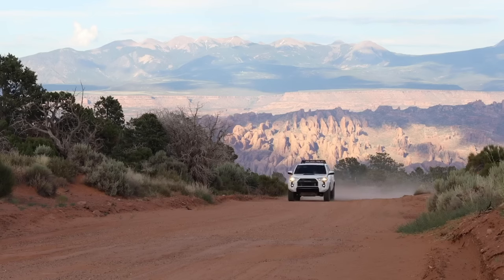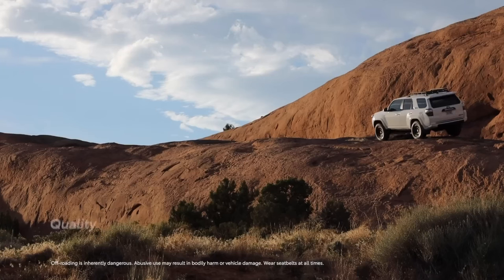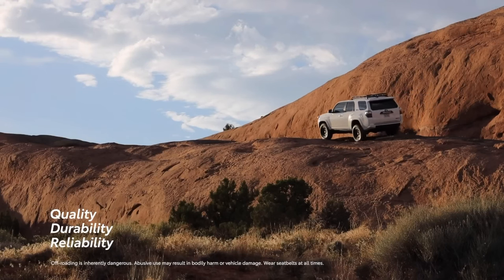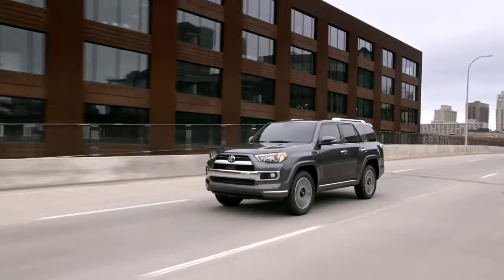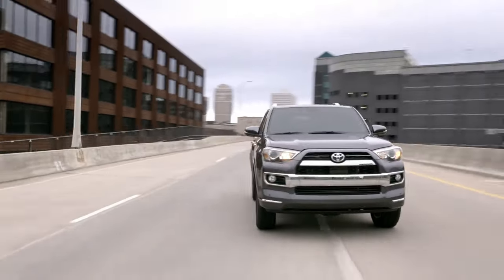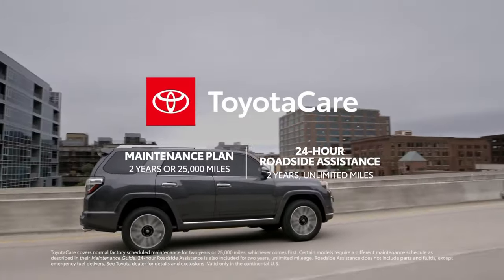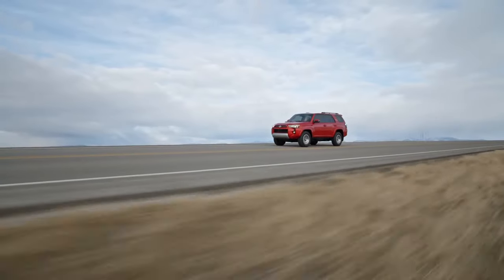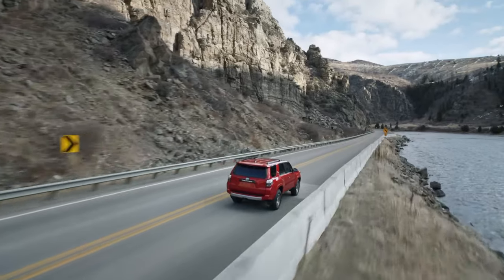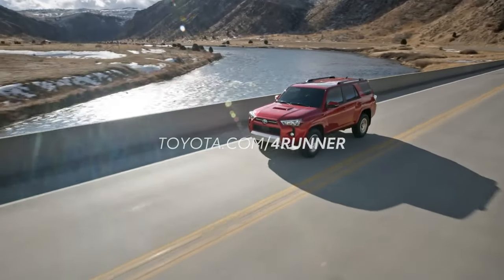When you consider 4Runner's reputation as an off-road leader for 40 years, then factor in Toyota's world-class reputation for quality, durability, and reliability, its famously strong long-term cost estimates, and the ToyotaCare maintenance plan for two years or 25,000 miles — whichever comes first — as well as roadside assistance for two years with unlimited mileage, there's no doubt that 4Runner is the ultimate adventure companion.